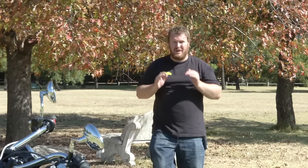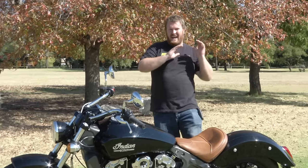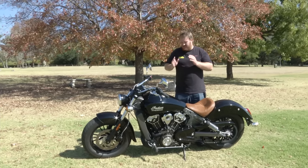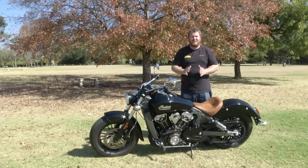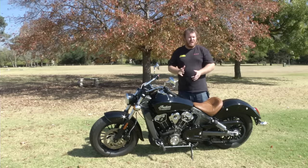For this third installment of our American-themed bike show, we're having a look at Indian — a manufacturer that dominated the motorcycle industry for the first half of the 20th century, right up until they went bankrupt. But in 2011, when Polaris announced they were buying the brand and reviving it, there was much excitement. What they did was genius: they didn't say they'd take Harley head-on.